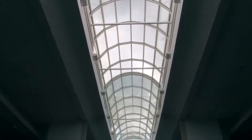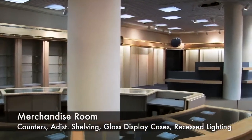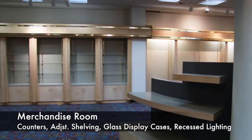The lobby has an information counter with five offices located behind it for administration, including cubicles for call center ticket sales. The merchandise room comes equipped with counters and shelves that can be set to different heights to support a wide variety of merchandise.